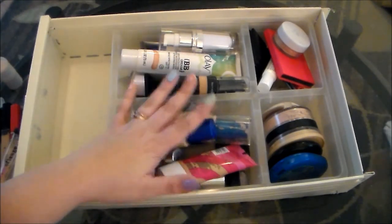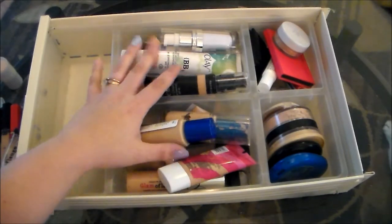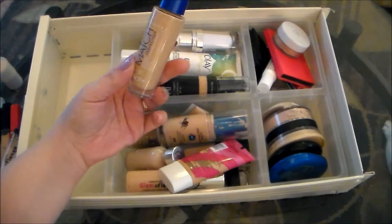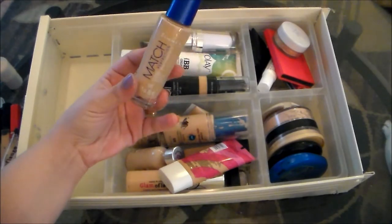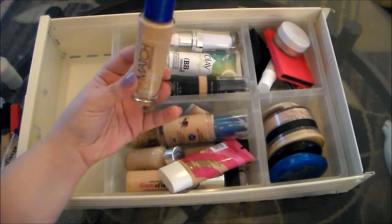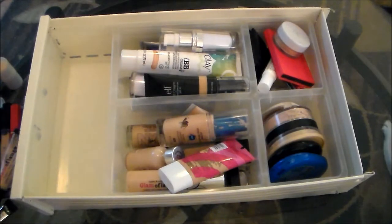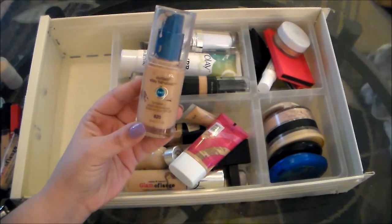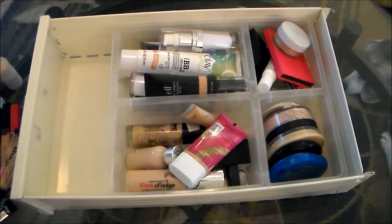Now I'm going to move on to some of my foundations, BB creams, and face primers. This here is the Rimmel Match Perfection Foundation. I love this. I just recently got this, and it's one of my favorites, so I'm definitely holding on to that. Another one of my absolute favorites, the CoverGirl Outlast Stay Fabulous — definitely holding on to that as well.